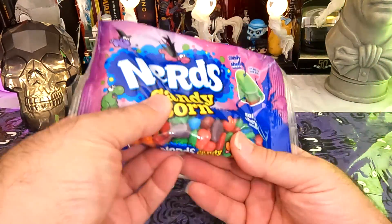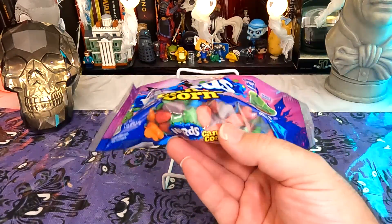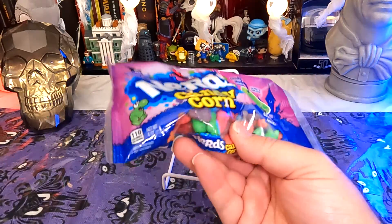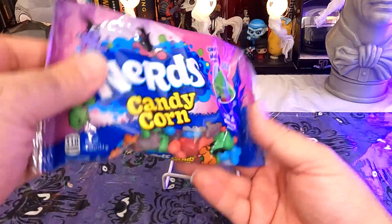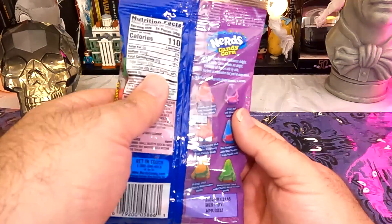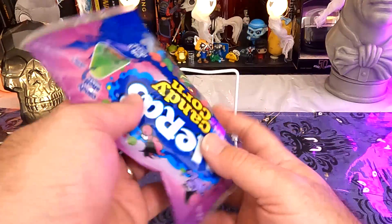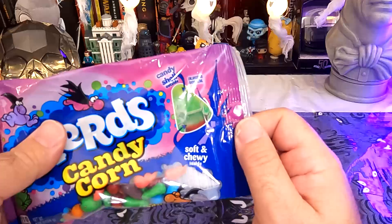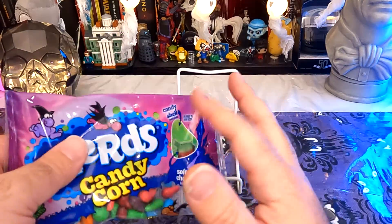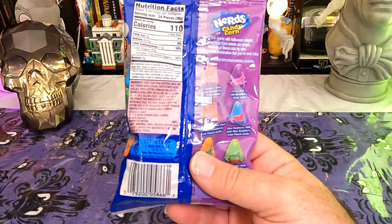One thing I can say from the get go, looking at the window in the package, is they at least don't really look like candy corn. They almost look like chewed gum that has been stuck under a table and peeled off. So that may be a plus. The description on the back says it's got a candy shell on the outside and a soft and chewy inside — the candy shell being kind of like what they make nerds out of, and the gooey inside maybe more like the wax of candy corn.